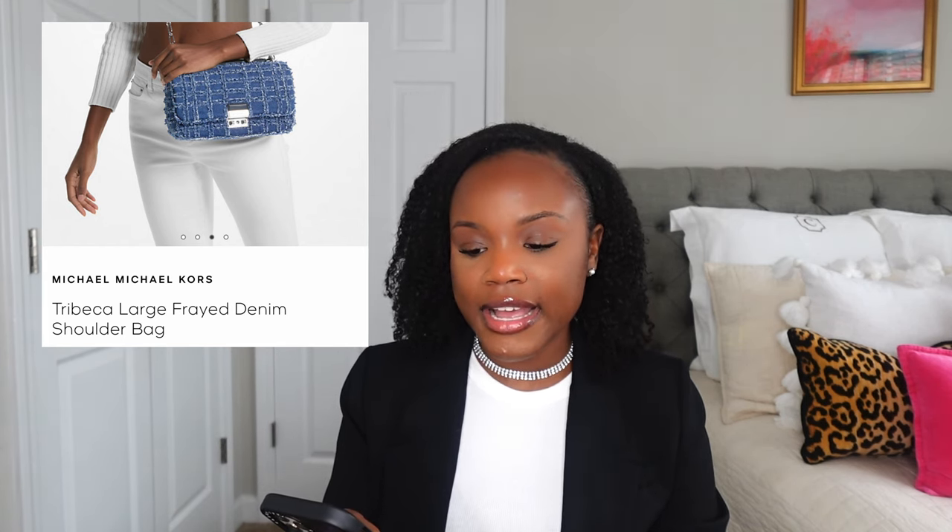My bag number four recommendation is the Michael Kors — the Michael Michael Kors Collection — named the Tribeca Large Fray Denim Shoulder Bag. I love that Michael Kors is finally making a comeback. Back in the day, I absolutely loved Michael Kors — I loved the quality, I loved everything about it. And this bag is giving me old Michael Kors. I love that there are frayed ends throughout the purse. It's definitely unique and it's perfect in my opinion for spring and summer. When I see frayed ends, I immediately think of cut-off shorts, which is why I associate this bag with spring and summer. I wouldn't carry this bag year-round personally, but it could be cute for those seasons.